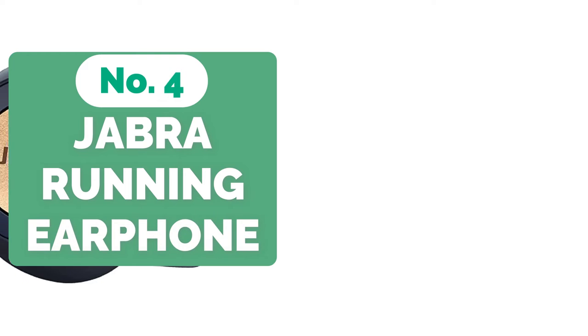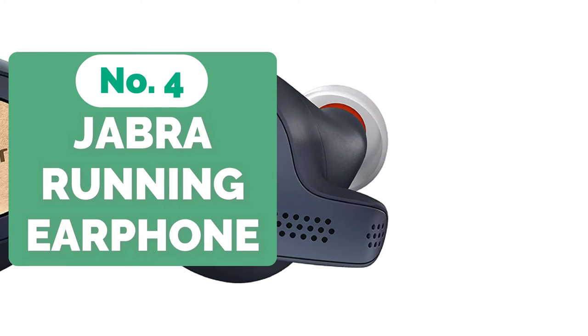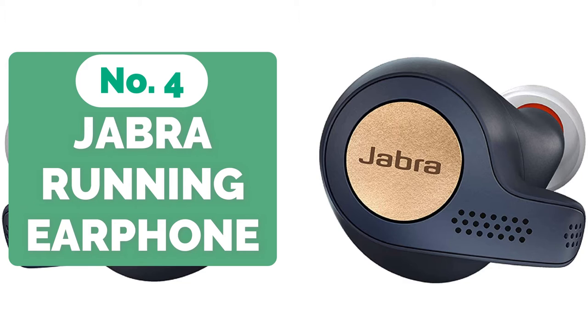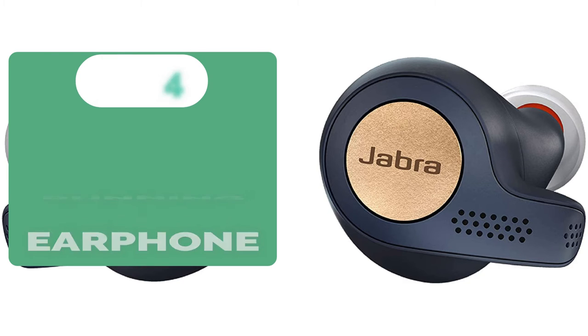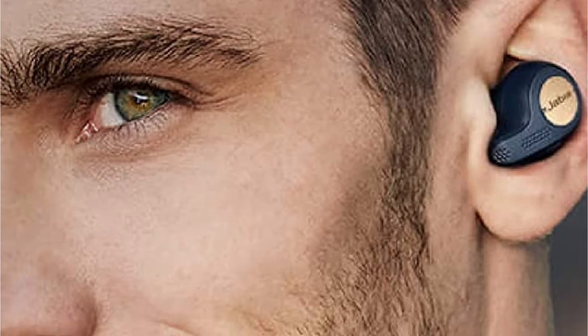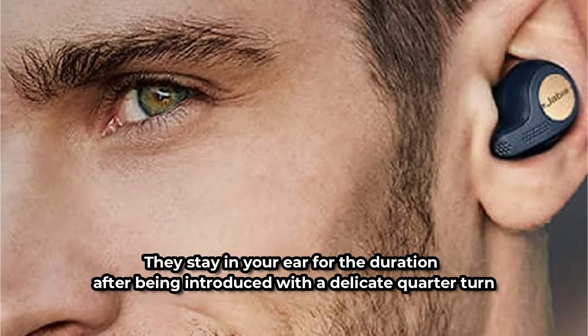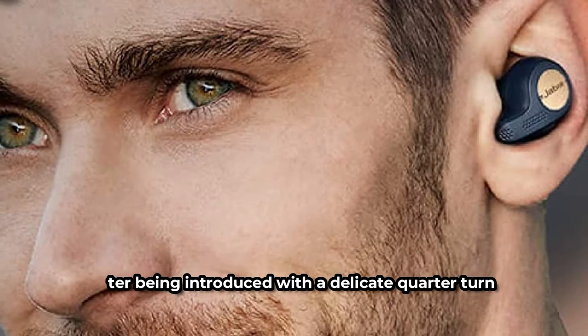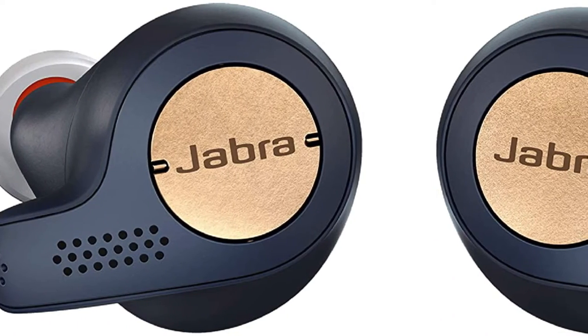At number 4 is the Jabra Elite Active 65T Wireless Running Earphones. The Jabra Elite has undergone some modest evolutionary adjustments and now sits in a class of its own. The 65T's molded design gives it a more personalized feel than its predecessors, so you don't have to worry about losing your buds when you leap a curb or splash in a puddle. They stay in your ear for the duration after being inserted with a delicate quarter turn, but they never feel like they're intruding or overstaying their welcome.